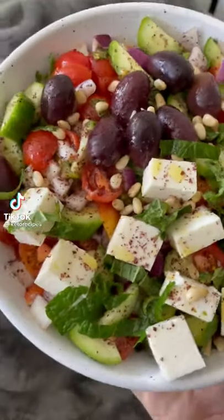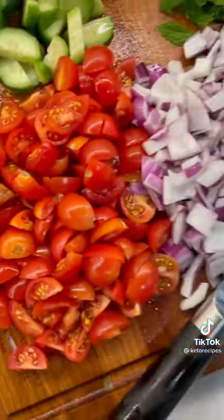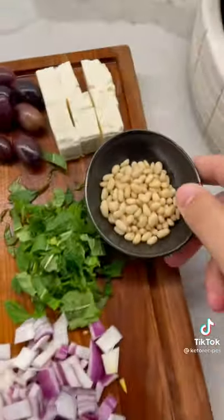This is one salad you'll definitely want in your life. The flavors are just incredible. We're going to start with some quartered cherry tomatoes, red onion, fresh mint, cucumbers, olives, and feta, and don't forget the pine nuts.